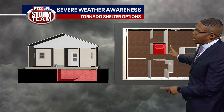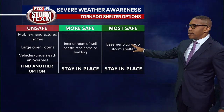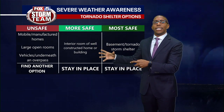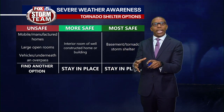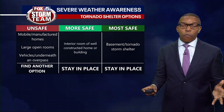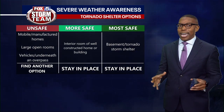Knowing where to go whenever a tornado warning is issued is key. The areas shaded in red are the best areas to go whenever you receive an alert for a tornado warning. The safest places are basements and tornado storm shelters. However, if you don't have access to them, you should consider bathrooms, closets, and interior areas of your home or building away from windows. You want to stay away from mobile and manufactured homes, large open rooms, and vehicles underneath overpasses — they are simply not safe.